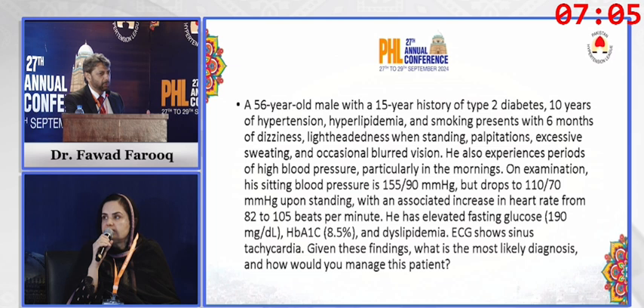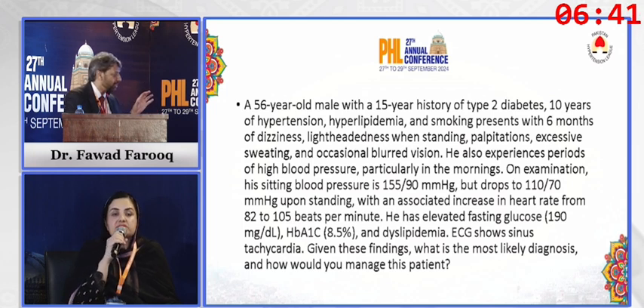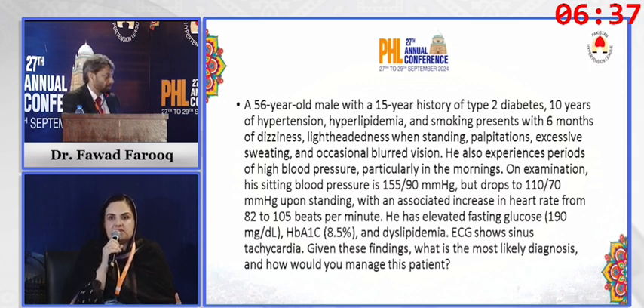A lot of these patients come to the clinic with apparently normal or even high blood pressures and do complain of these symptoms. Unfortunately, blood pressure and heart rate are not measured with the background of long-standing diabetes and multiple risk factors. We should think of autonomic dysfunction in these patients. On ECG, we look for sinus arrhythmia — heart rate increases in inspiration and decreases in expiration — and in autonomic dysfunction, this sinus arrhythmia disappears.